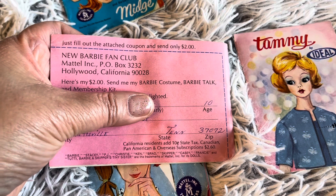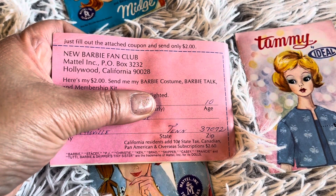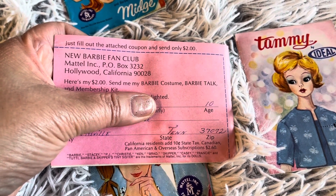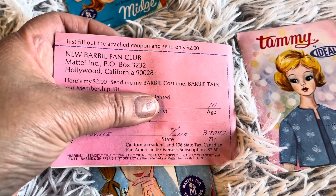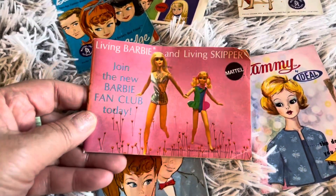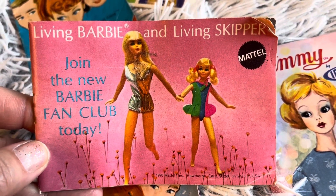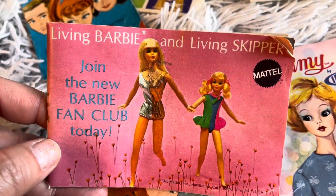Wow, how cool! The Barbie, Stacey, PJ, Christy, Ken, Brad, Skipper, Casey, Francy, Tootie, Skipper's friends — these are all part of the new Barbie fan club. I'm going to hide the name, but isn't that cool? Hope you enjoyed this video on Living Barbie and Living Skipper. Have a wonderful day — love from Barbie Rocks!